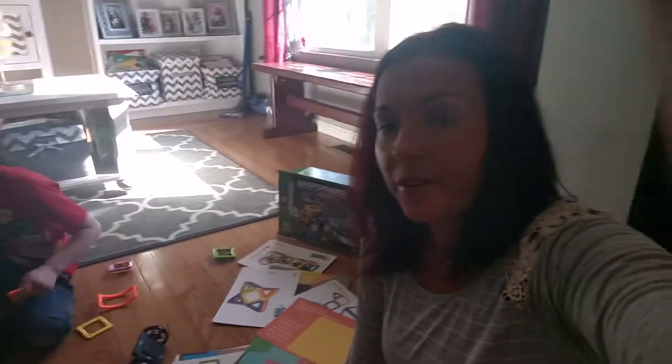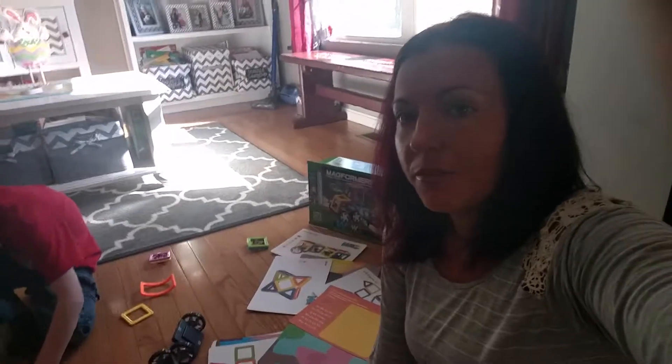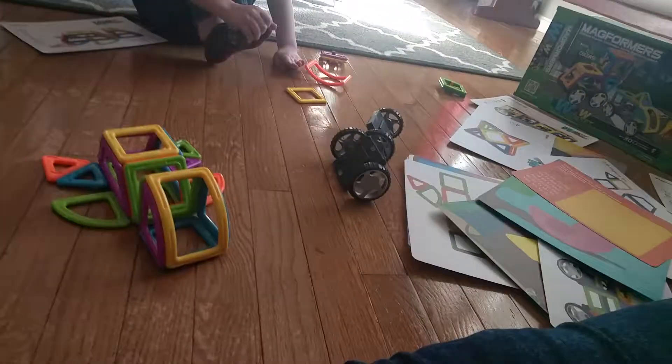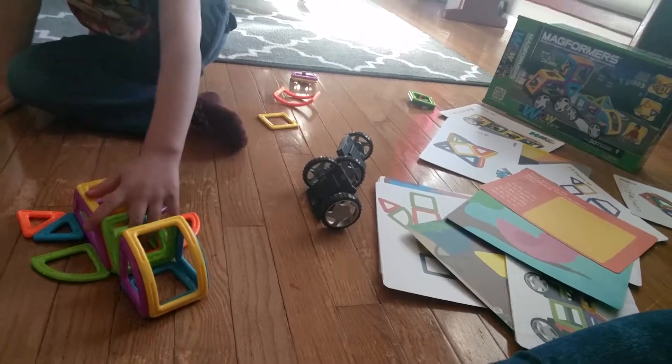It's really great for gross motor skills as well and even some fine motor, so check them out. I'll have all the information on the blog of where you can get them. They are sold locally in a lot of stores as well, but you can also check them out on their website and some social media sites. They always have great giveaways.